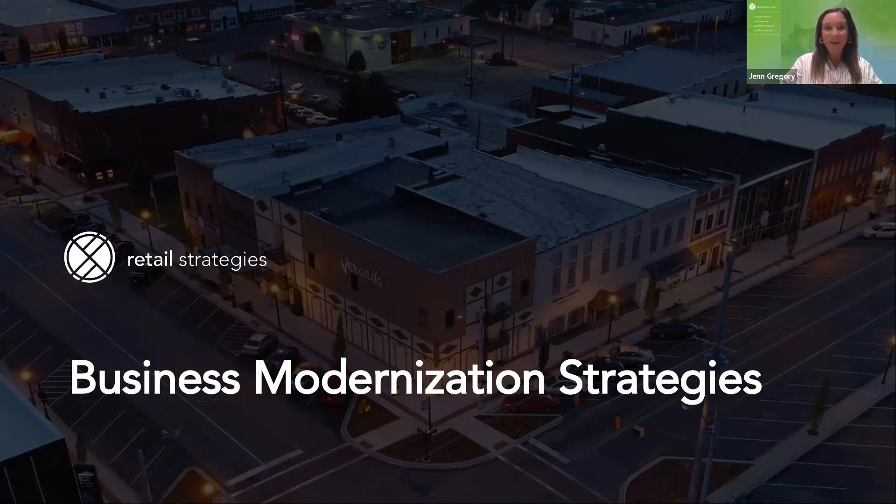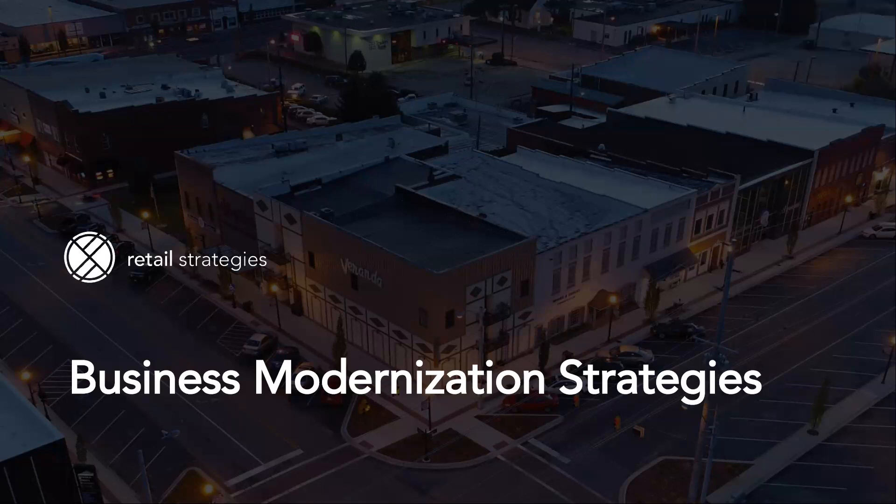I'm going to turn my camera off so that you can have the full screen of what we're sharing, but also want to make a quick note that the deck that we are sharing will also be provided to you so hopefully that can be a continuing resource for you going forward. So let's go ahead and get started. Today we are talking about business modernization strategies.